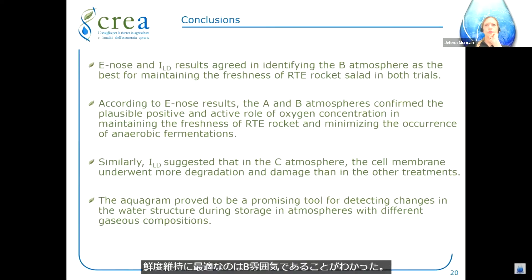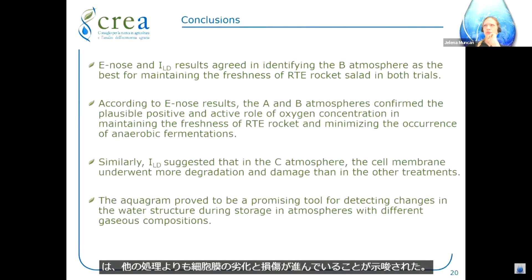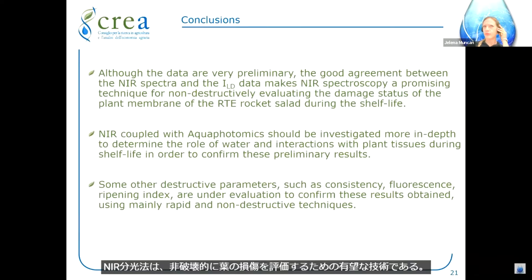The electronic nose and the index of leaf damage results agreed in identifying atmosphere B as the best for maintaining the freshness of ready-to-eat rocket. The cell membrane underwent more degradation and damage in treatment C than in the other treatments. The aquagram proved to be a promising tool for detecting changes in water structure during storage in atmospheres with different gaseous compositions. The good agreement between NIR spectra and the index of leaf damage makes NIR spectroscopy a promising technique for non-destructively evaluating the damage status of the plant membrane of ready-to-eat rocket salad during shelf life.